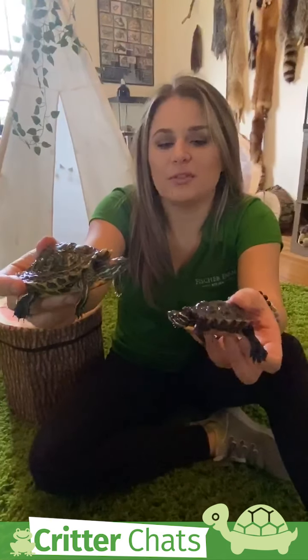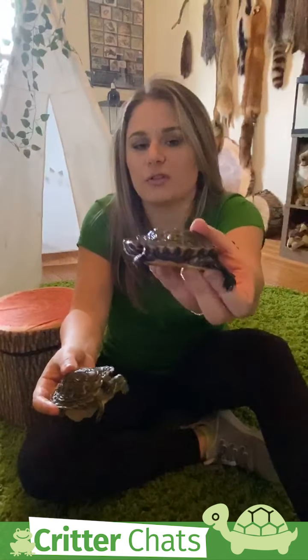Painted turtles tend to live in more murky water and they like to hang out in the weeds and hunt for fish that way. Red-eared sliders you'll most likely see closer to the top, but they'll hang out in the mud and muck sometimes too — but that's what these guys are mostly known for.